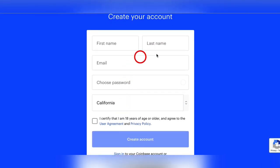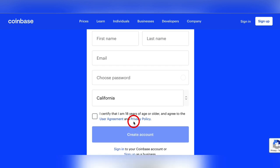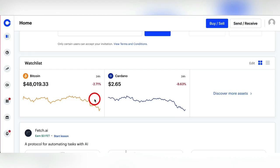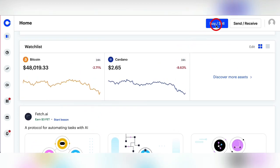You just fill out your first name, last name, email, a password, the state or country you live in, agree to the terms, and create an account. You will have to verify through the email you provided. Once you've done that, your dashboard will look like this. From here you can see the prices of pretty much every crypto on the market. You can buy and sell from here.